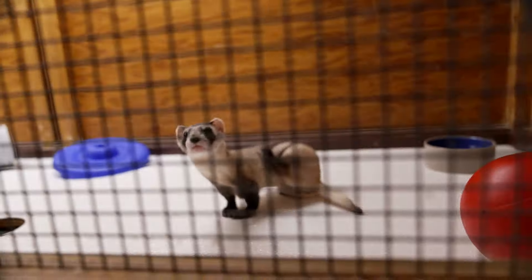When they reach a year old, it's time to test them in the wild. They do what's called a ferret boot camp — they go to a place in Colorado, into outdoor pens, and get used to the elements, the weather, the sights, the sounds. In order to pass boot camp, they have to prove that they can kill a prairie dog.